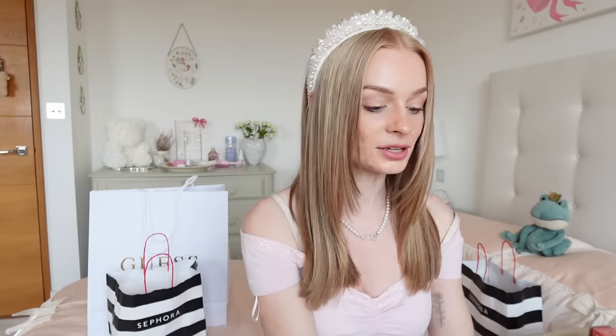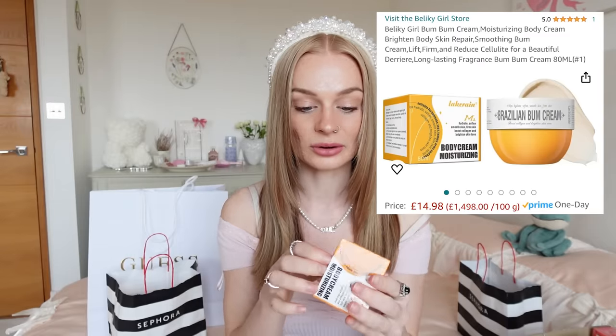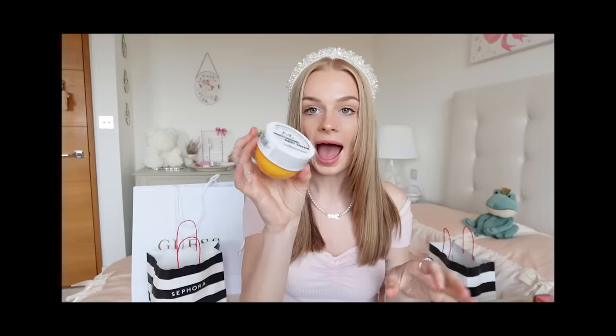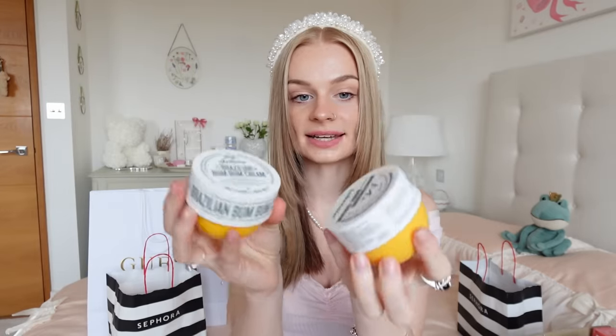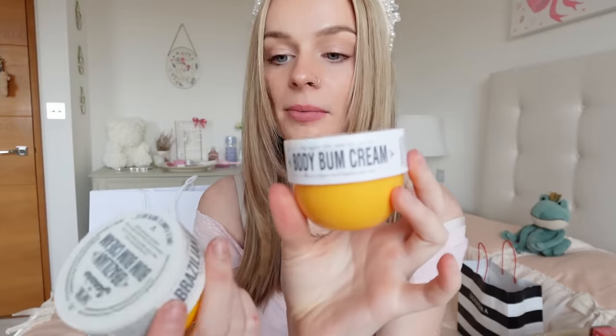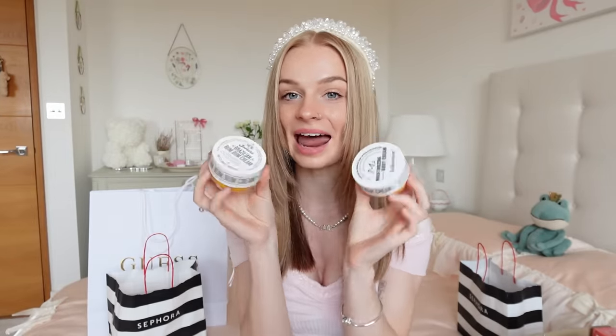For the bum bum cream, I got a fake off Amazon. I am so surprised these things can actually exist on Amazon — how is this not identical? The packaging is literally almost identical, and it says 'Body Bum Cream.' Like, how similar is that? This shouldn't be allowed.